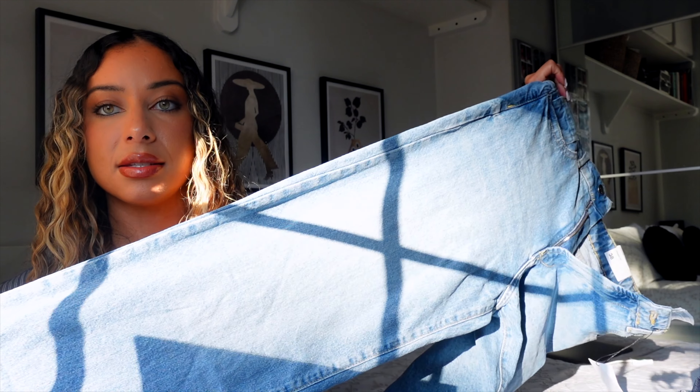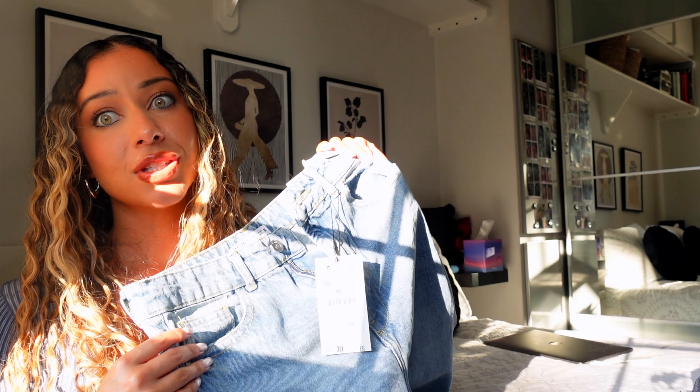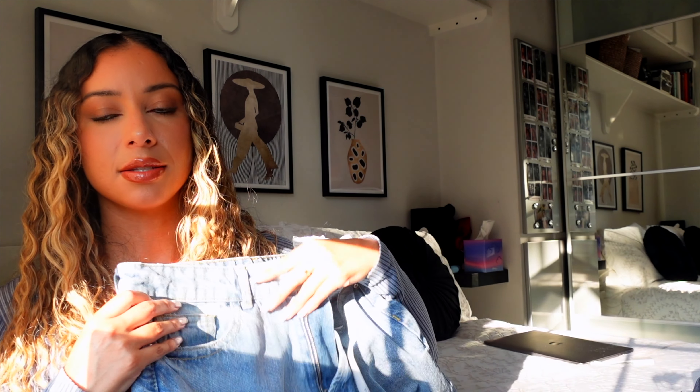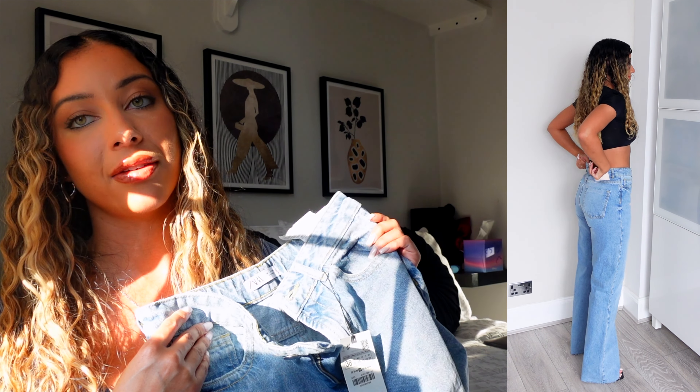Next up, some straight leg jeans — and of course they do not fit. I don't know what's going on with Zara jeans. I got them in a size 10 and they fit perfectly around the leg but are really really big around the waist. Zara, sort out your sizing — I can't get a size 8 because it wouldn't go past my thigh. I'm all about clothing that makes your bum look good and these made it look pretty awful, so I wouldn't recommend them if you have a similar figure to me.